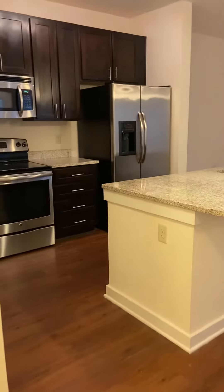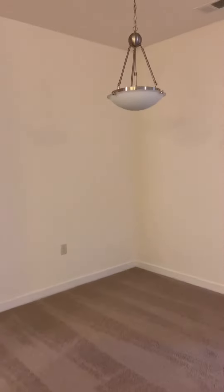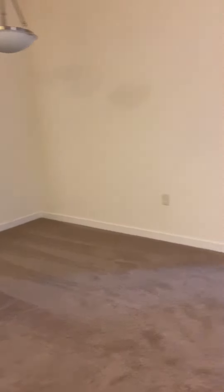The nice open kitchen — stainless steel appliances and granite countertops. There is a pantry. These are brand new carpets — that'll be your dining space.